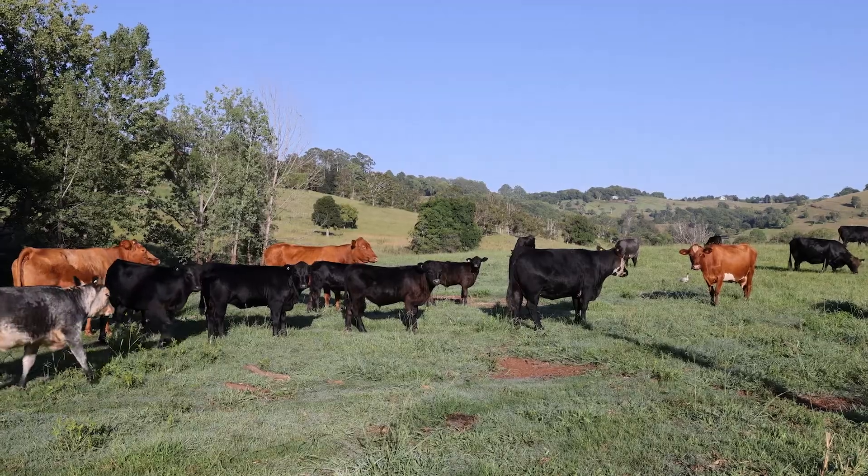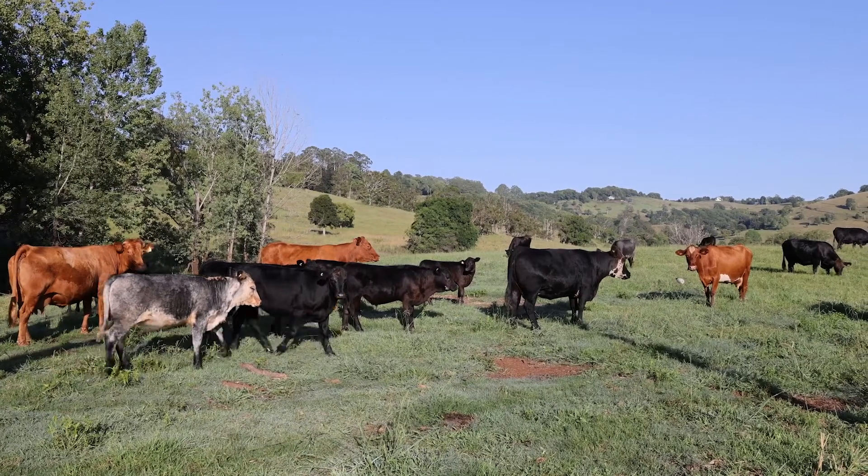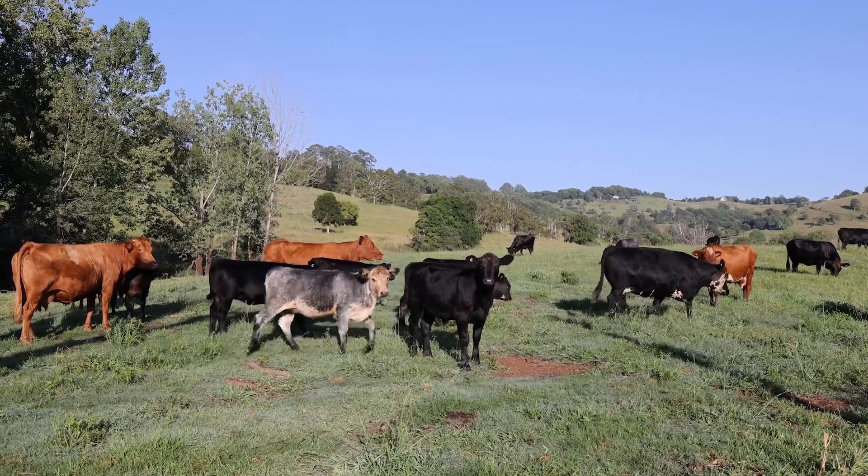On this farm each animal has an important job. Let's find out more about our farm friends and what they do.